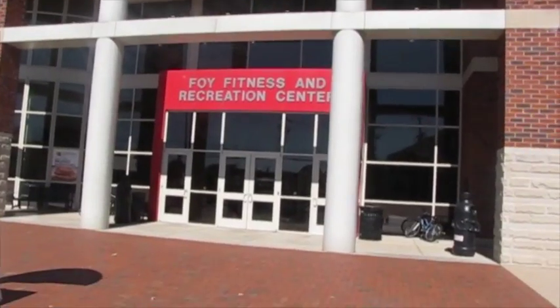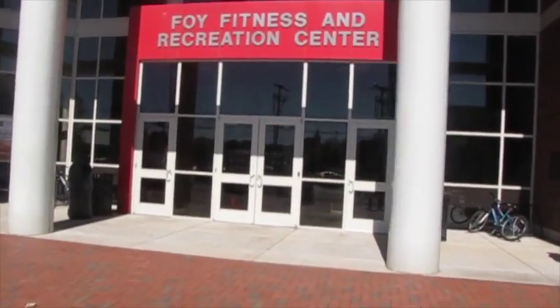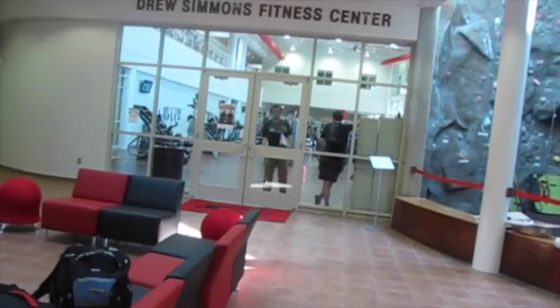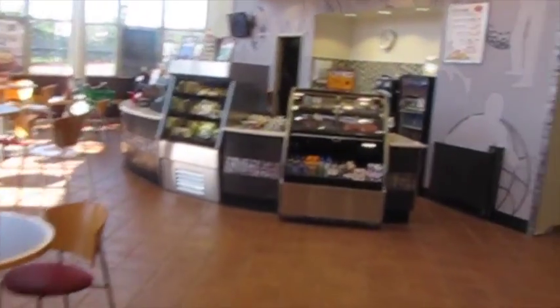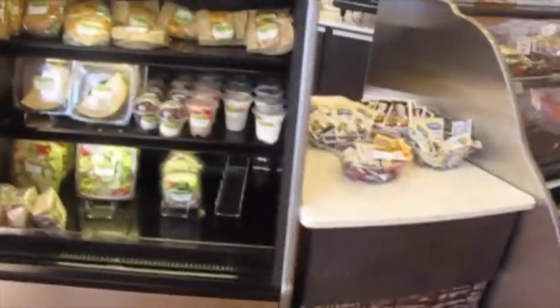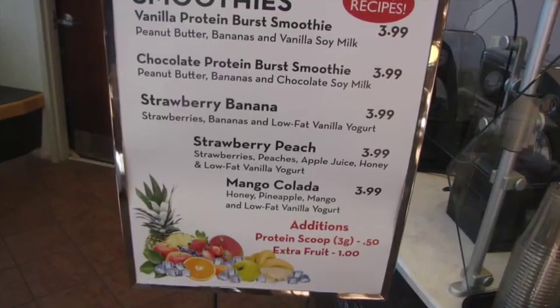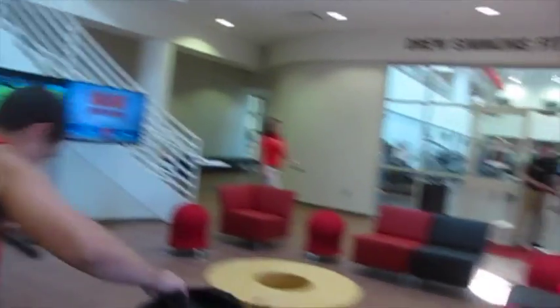We accommodate everyone's nutrition needs at APSU, and even have a facility in our Foy Fitness Center. Before or after your workout, Courtside Cafe has all of your protein and nutritious necessities — pre-workout sandwiches, fruits, and salads; post-workout protein bars and snacks; and our delicious signature smoothies. Courtside Cafe has everything you need to feel good and make gains.